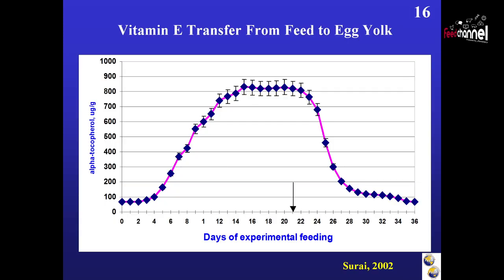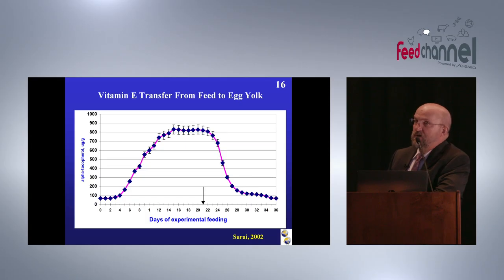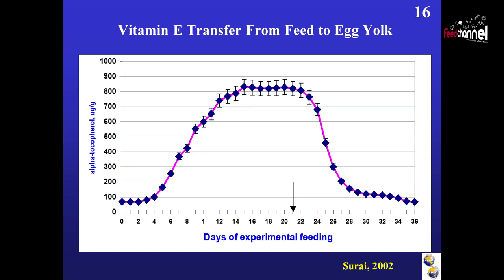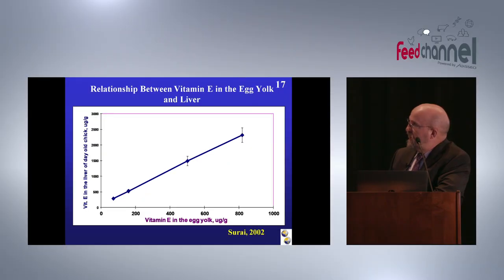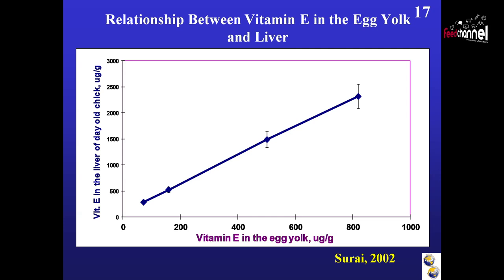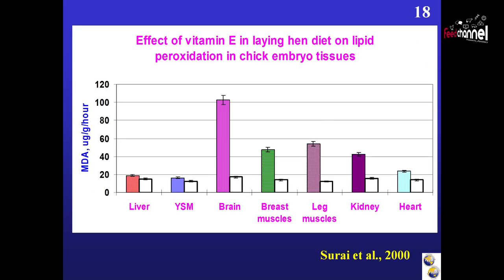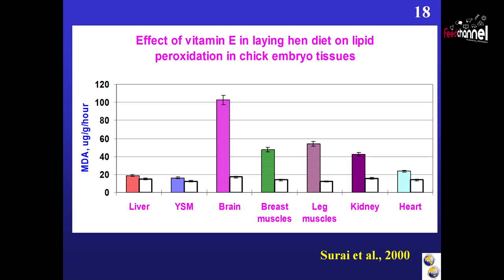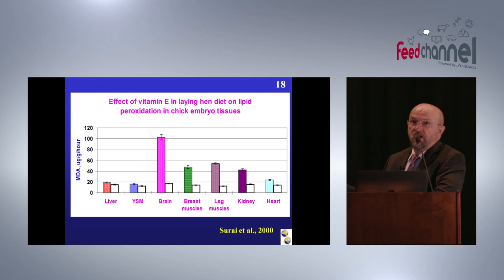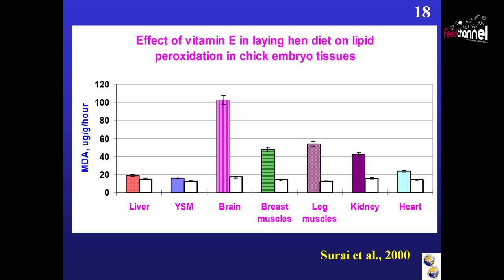If we include a high level of vitamin E in the layer diet, we can increase vitamin E concentration in the egg by more than 10 times. Importantly, when we excluded vitamin E from the diet, it dropped very quickly after just a few days — meaning there are no vitamin E reserves in the layer's body. We found a direct relationship between vitamin E in the egg yolk and vitamin E in the liver of the newly hatched chick, meaning vitamin E is effectively transferred from the egg yolk into embryonic tissue. When we used high-level vitamin E supplementation, we increased its concentration in egg yolk and embryonic tissues, and lipid peroxidation decreased in practically all tissues of day-old chicks. Therefore, by including high levels of vitamin E in the diet, we can modulate the antioxidant system.